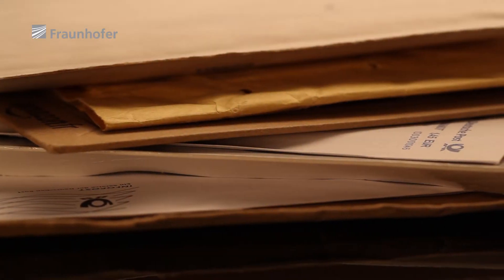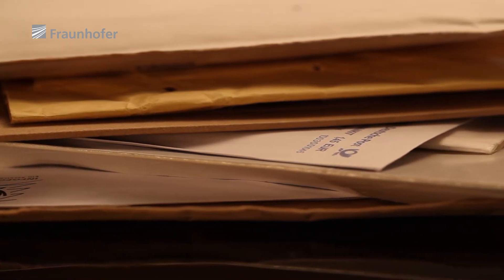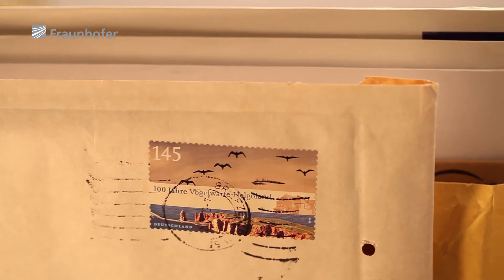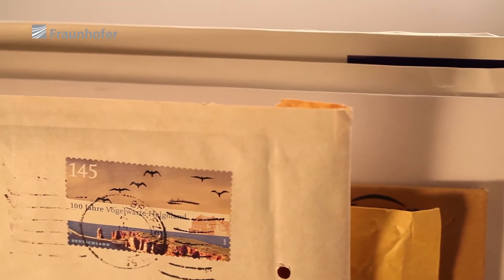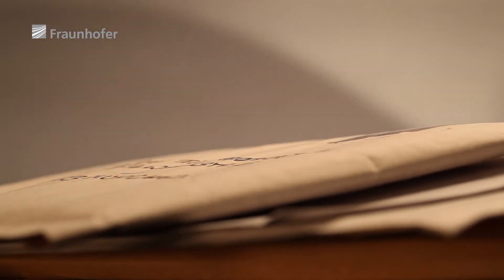Are those harmless letters or envelopes containing explosive devices or drugs? It is vitally important that government agencies, ministerial authorities and correctional facilities be able to answer this question quickly and reliably.